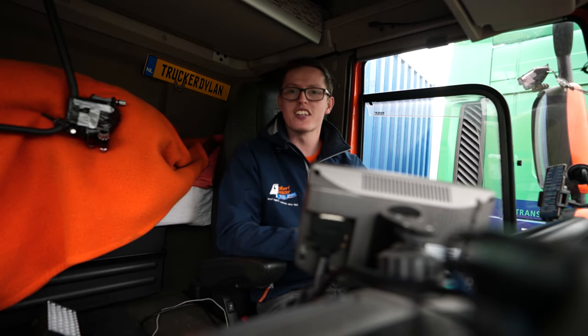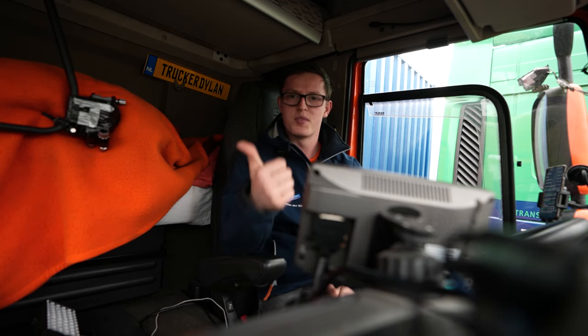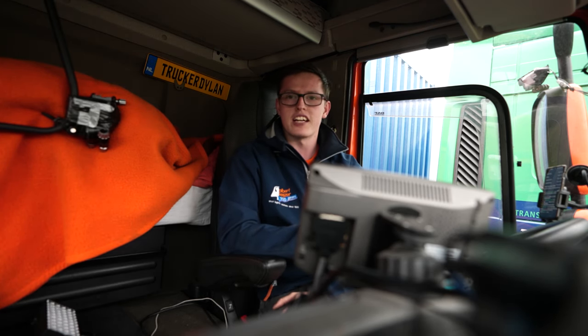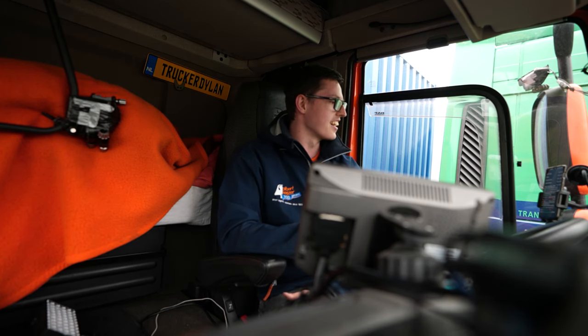Hey, welcome to my first vlog type video. I am Dylan. Today we're gonna drive from the Netherlands to Belgium, France and the UK, where we got our first delivery at a factory somewhere in the south. The first task right now is that we're heading towards Calais.